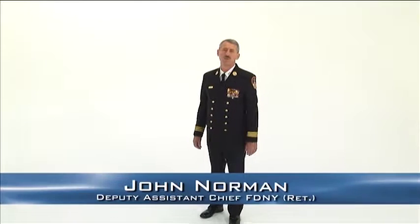Hi, I'm John Norman. For more than 36 years, I've been fighting fires, saving lives, and protecting property. I want to thank those who have come before me, and I hope to honor their dedicated service by passing on to you The Keys to Succeed as a Fire Officer.